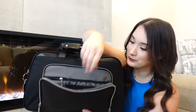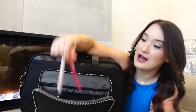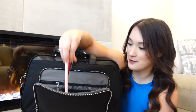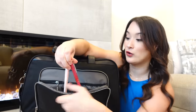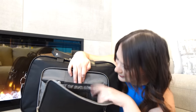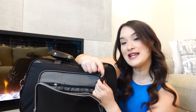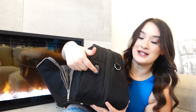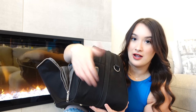I have some blotting sheets in case I get oily throughout the day, though I haven't had to use them yet. Then I have a pen and my Apple Pencil — this is the first-generation pencil because I have a very old iPad, which I'll show you in a minute. I also have a cord that connects to a power bank so you can plug it in here and charge your phone from the bag — pretty convenient.